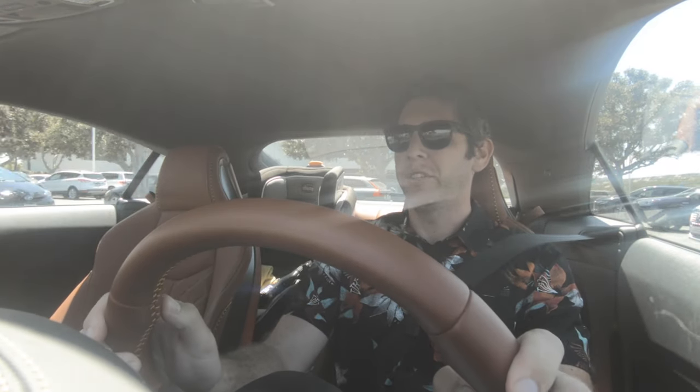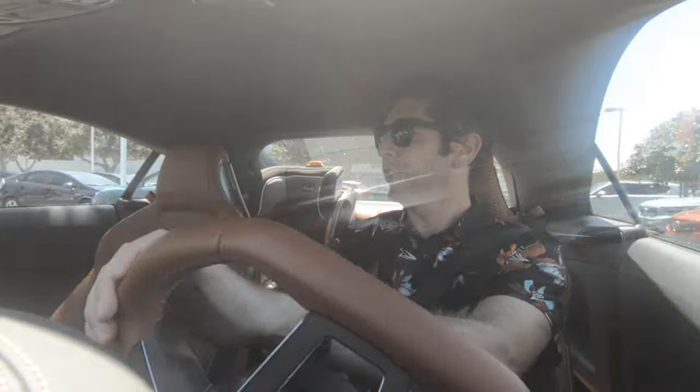Let's get serious for a second. Come along on a vehicular adventure. Real quick before we go — I'm gonna show you launch control, because why not.